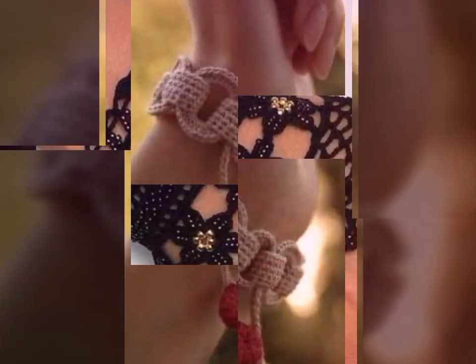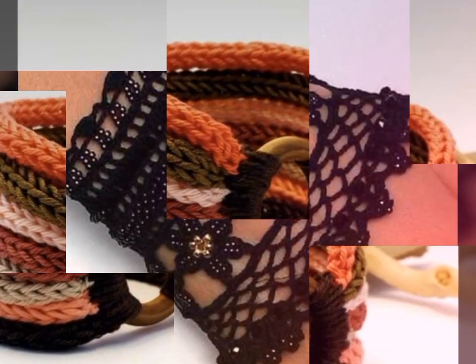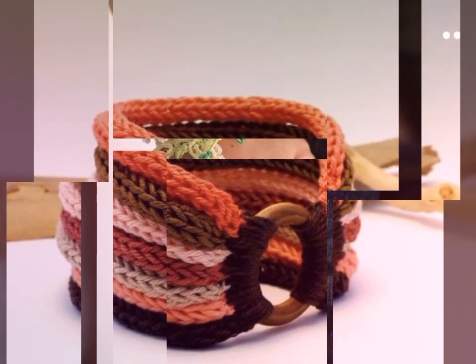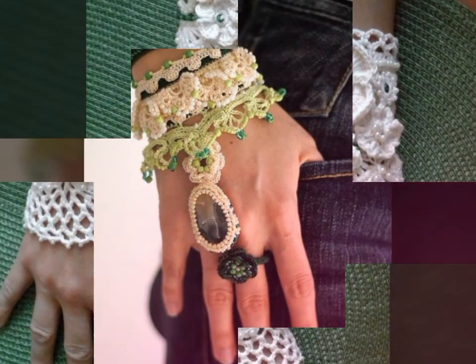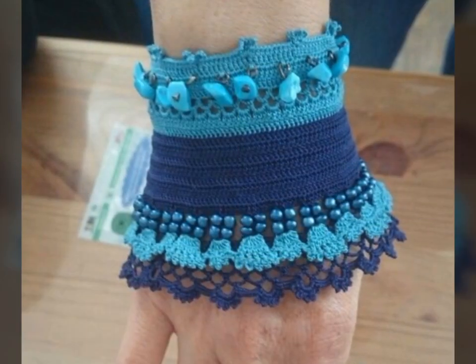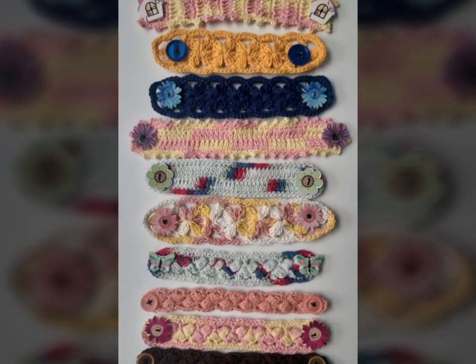Crochet art dresses are beautiful and intricate pieces of clothing created using the technique of crochet. Crochet is a method of creating fabric by interlocking loops of yarn, thread, or other materials using a crochet hook. Crochet art dresses are often made using fine and delicate threads or yarns, and they can be embellished with beads, sequins, and other decorative elements.